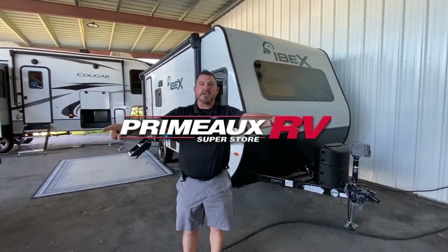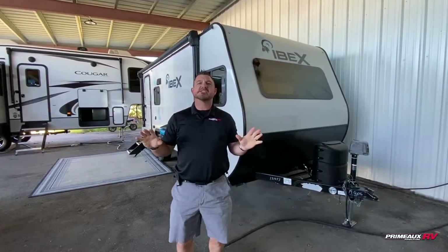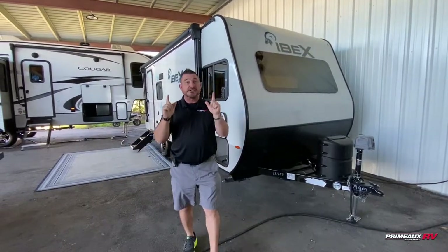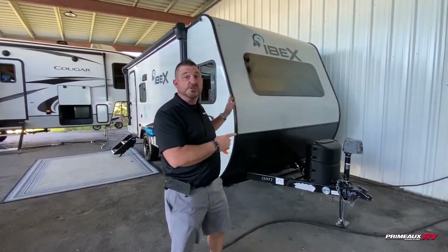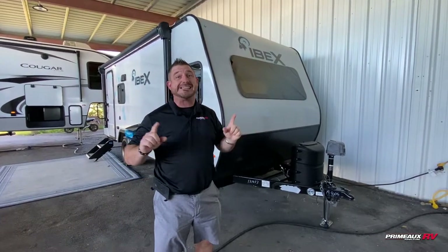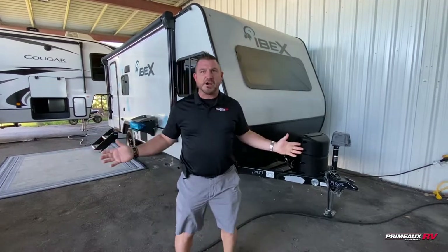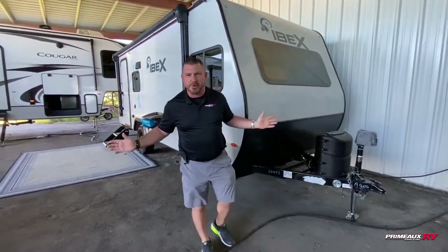Hey, it's BJ Broussard, BJB at PRV. No better time than to come shop here at Primo RV. We've got tons of sales going on, but for today's Walkthrough Wednesday, we're going to do the 2022 Ibex 19 QBS. It sits at 22 foot 8, right below 10 feet, and it weighs right at 3,800 pounds. Guys, almost anything can pull it.